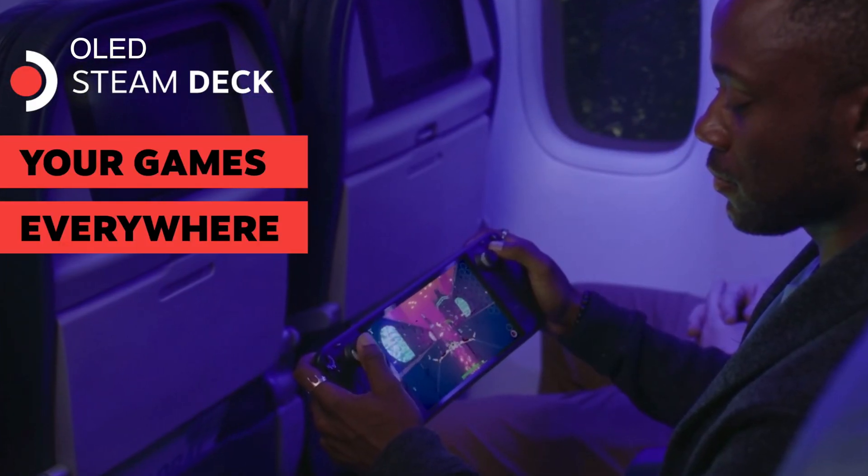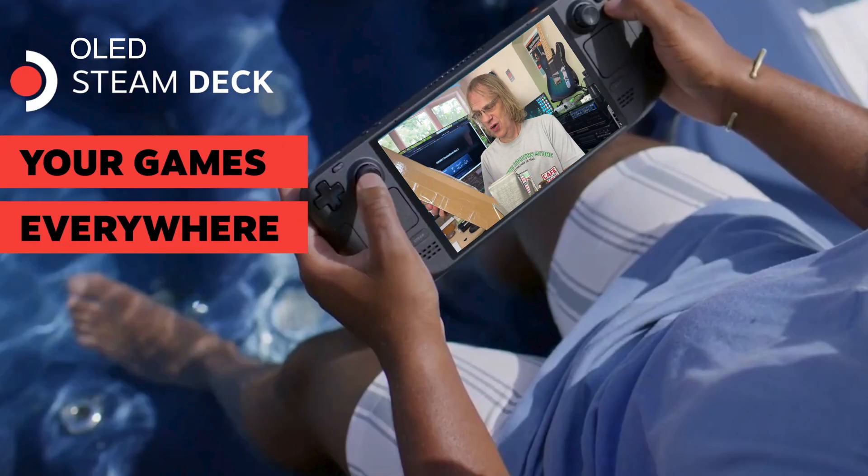Hey guys, it's Lance at Mac Sound Solutions, and today is the big day. I'm going to be announcing the winner of the OLED Steam Deck — still packaged, ready to go.